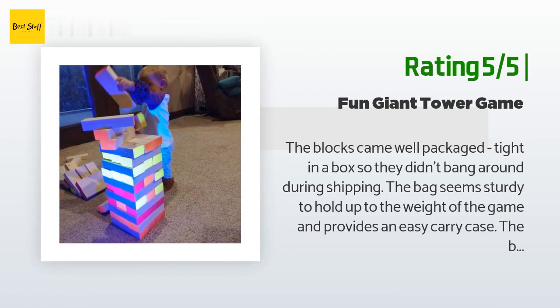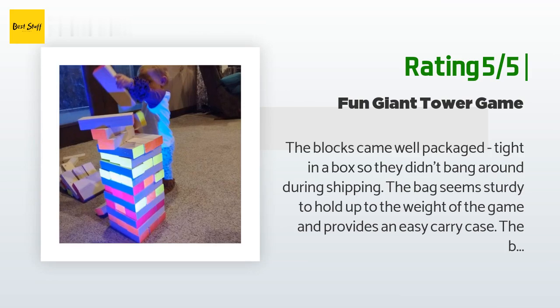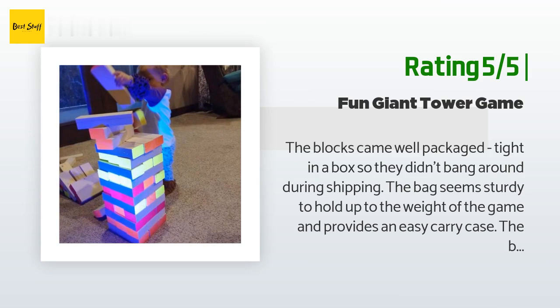The same customer continued: "Everyone can play and everyone is rooting for each other, laughing and having an amazing time. Can't recommend the game enough." Another happy customer said: "The blocks came well packaged, tight in a box so they didn't bang around during shipping. The bag seems sturdy to hold up to the weight of the game and provides an easy carry case. The blocks were smooth — no splinters, a big plus for me."